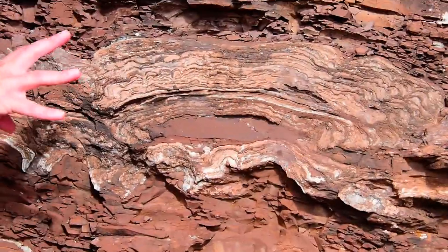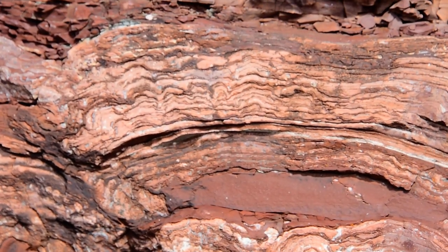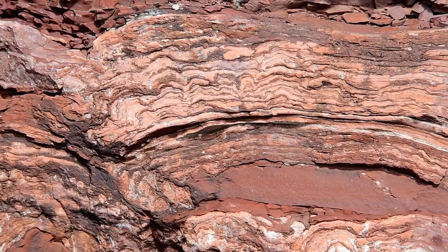Stromatolites, once upon a time, were some of the most abundant organisms on Earth. And in fact, cyanobacteria are very successful organisms — they still exist today.